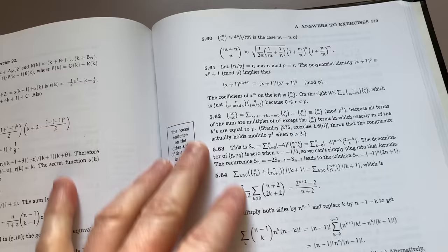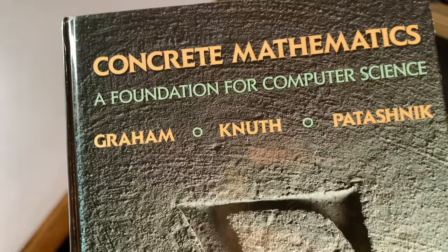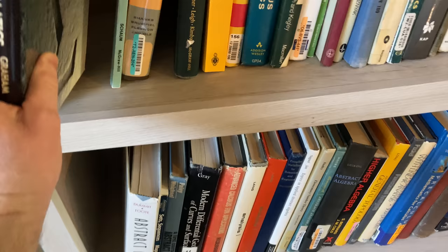This book is harder than other discrete math books — it's a discrete math book, basically. So I think there are other books out there that might be better for people just starting out, but it's a classic. So I thought I should show you.